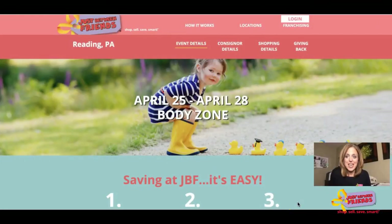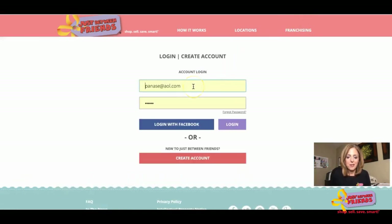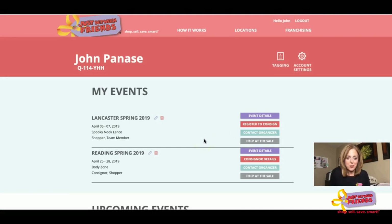Now that you've gathered and prepped your items, it's time to price — and that all starts on our website by logging into your JBF account in the upper right-hand corner. The login field should automatically populate with your email address tied to your JBF account. From your dashboard you can see the sales you're signed up for. For whichever sale you wish to participate in as a seller, you need to be signed up as a consigner by updating your profile each and every season.